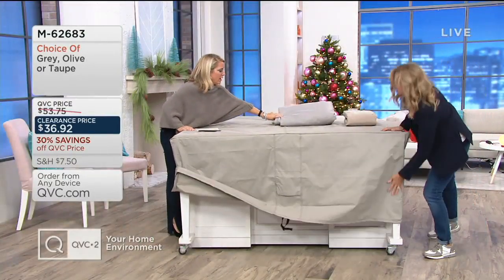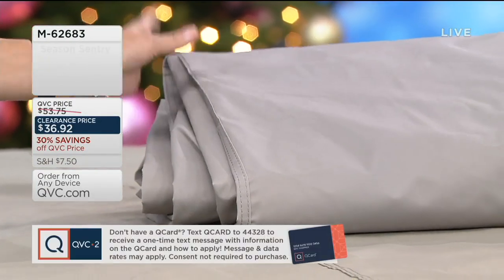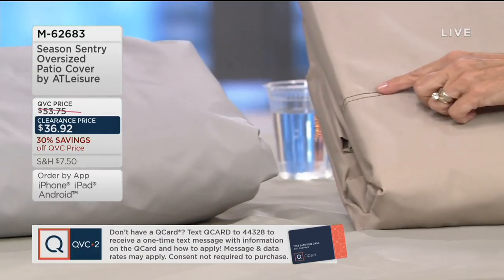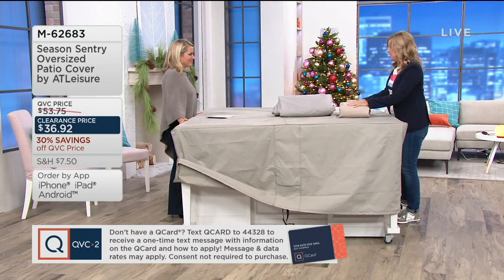Over here we've got it in the gray — all of them really neutral and I think HOA-friendly. This is our light gray. And then over by you is the taupe. You're seeing that stitching in the taupe there too. Very heavy — I want to let you hear how heavy that is.